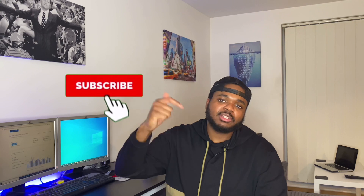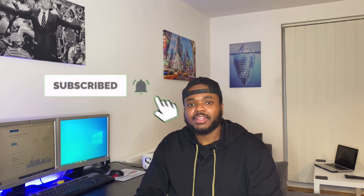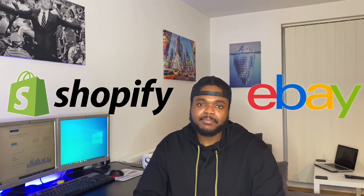You guys are definitely going to find value out of this video. If you do, don't forget to press the like button, subscribe, and hit the bell notification so you don't miss all the weekly videos I'm going to release to help you make money on either eBay or Shopify.